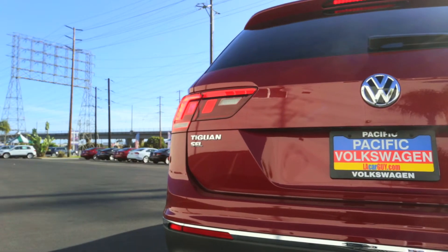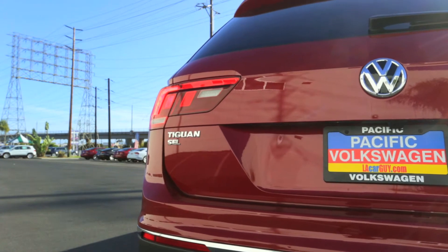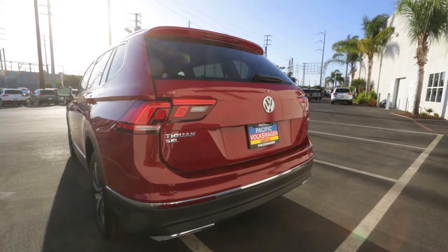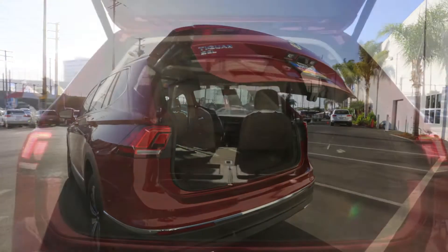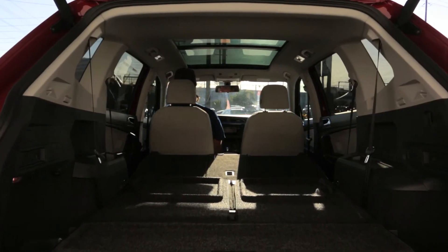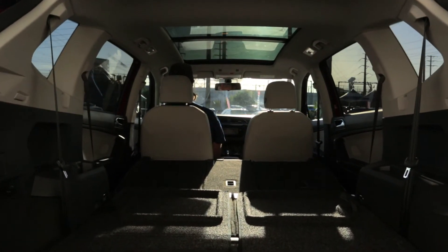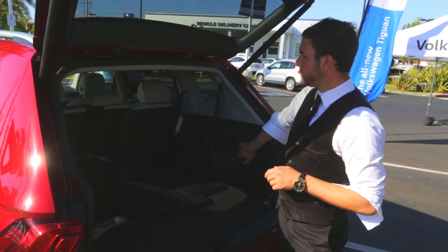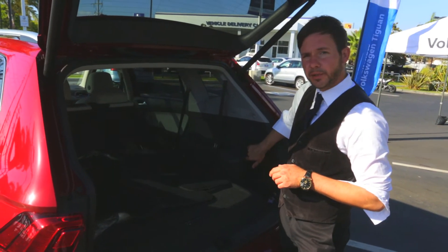Here we are at the back of the 2018 Tiguan SEL. A couple of features I thought were a huge upgrade: there is a third row seat. With the third row seat down, you're actually getting 30% more cargo room if you don't have passengers sitting in the back. They're spring-loaded, so if I pull the handle here, you can see how they just automatically go down.